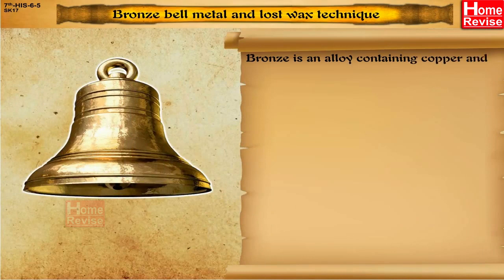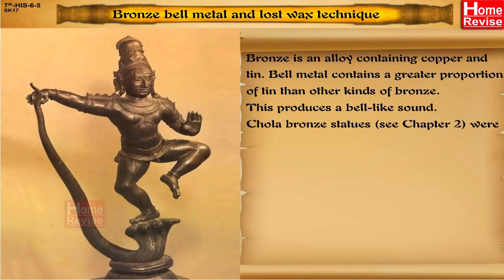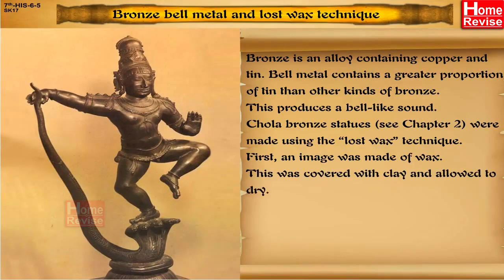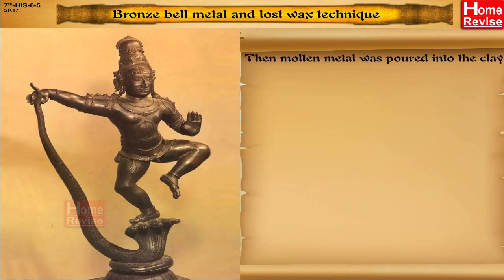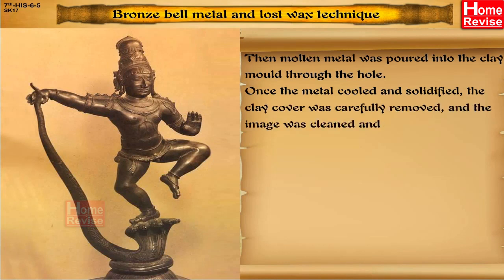Bronze is an alloy containing copper and tin. Bell metal contains a greater proportion of tin than other kinds of bronze, which produces a bell-like sound. Chola bronze statues were made using the lost wax technique. First, an image was made of wax. This was covered with clay and allowed to dry. Next, it was heated and a tiny hole was made in the clay cover. The molten wax was drained out through this hole. Then, molten metal was poured into the clay mould through the hole. Once the metal cooled and solidified, the clay cover was carefully removed and the image was cleaned and polished.